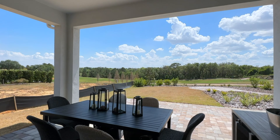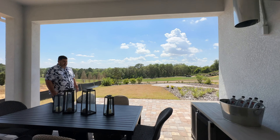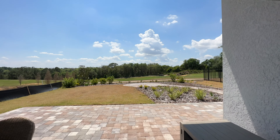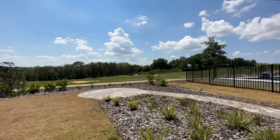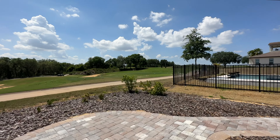The patio is also pavered like the front of the home. When you buy this home, you'll have it pavered out to a certain point, but this is showing you what you can do with the rest of your backyard — maybe a fire pit out there at some point. The views in this community are what really count: look at that golf course view with conservation behind it. Very, very nice. You can see people golfing.